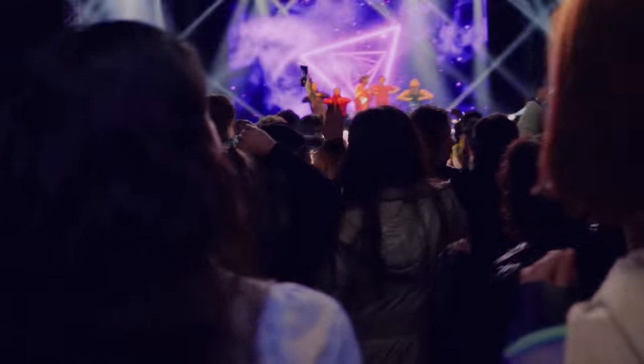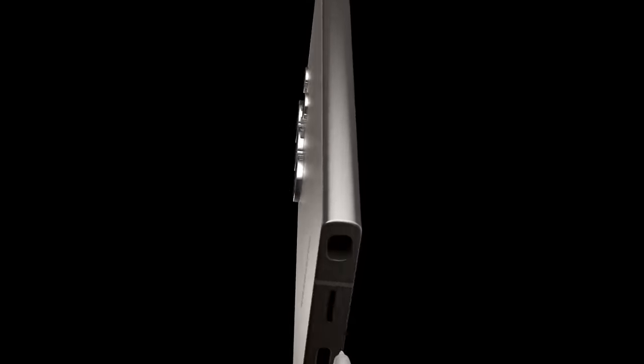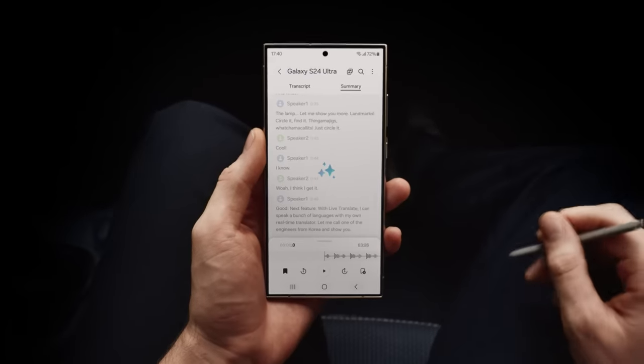So, there you have it, Stuart. Galaxy AI is here, and it's a whole new way to do epic things. Just like that. Do you get it now? There's so much I... Don't worry, I summarized it for you.